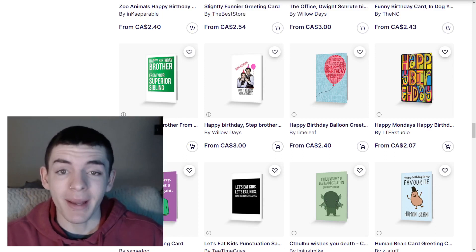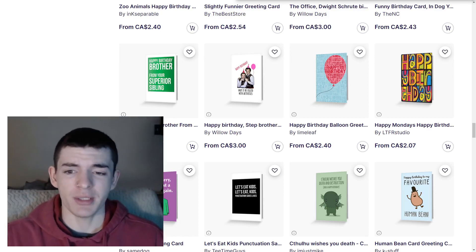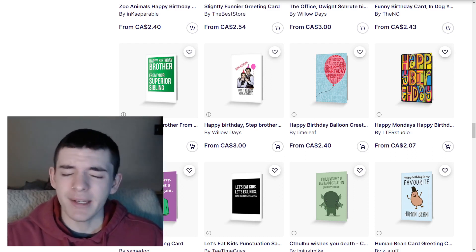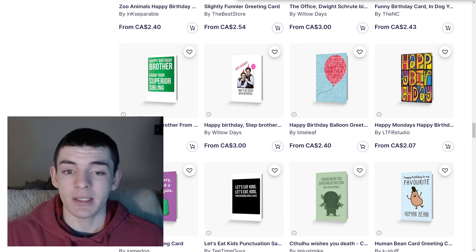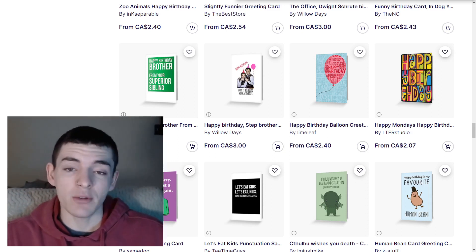The next tip is using the right dimensions. A lot of people come over from Merch by Amazon and don't change their dimensions for Redbubble, and this can really affect your sales, especially for stickers and greeting cards. A lot of people design at 4500 by 5400, which is the Merch by Amazon size, but for Redbubble you want to convert your designs to 5000 by 7100.